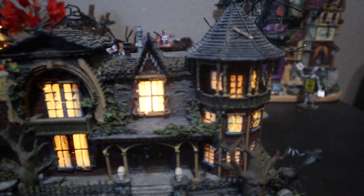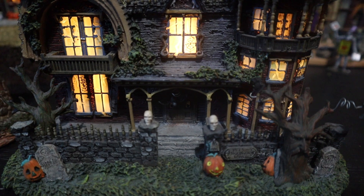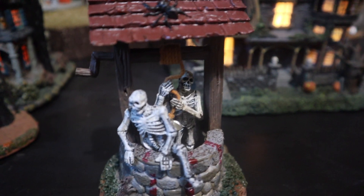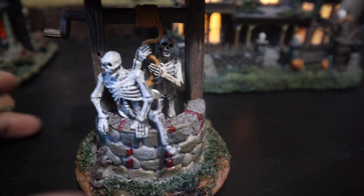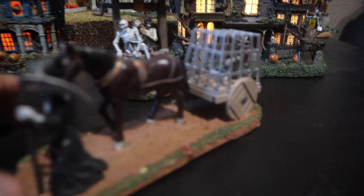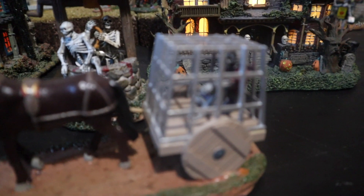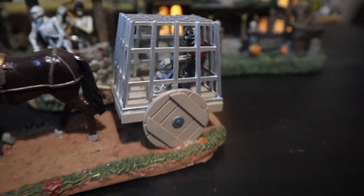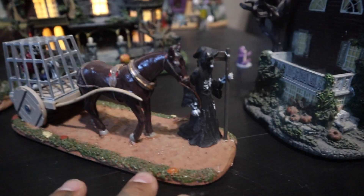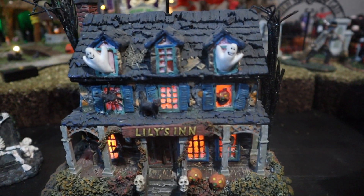Also from Michael's, this really nifty one — the details are so cute and pretty. It's a little Halloween scene with skeletons coming out from the well. Also from Michael's: a grim reaper with a horse carrying his victim. I think that's freaking awesome, so cool, love that.